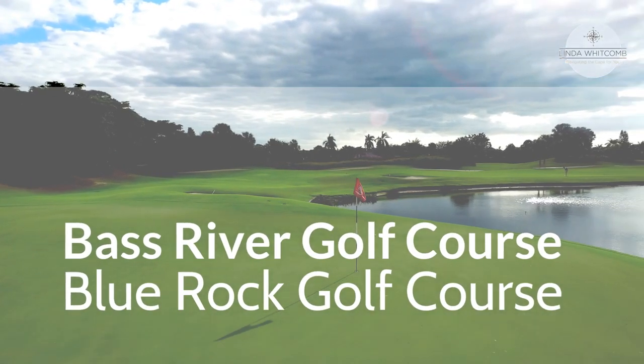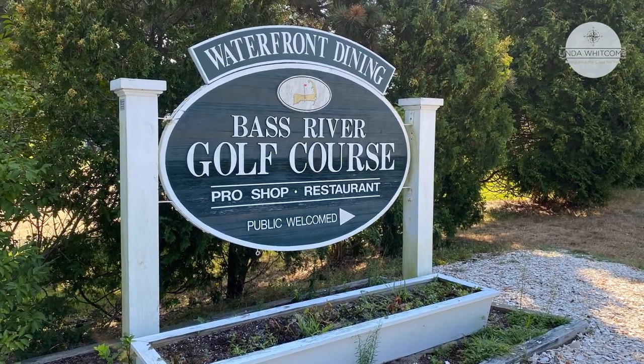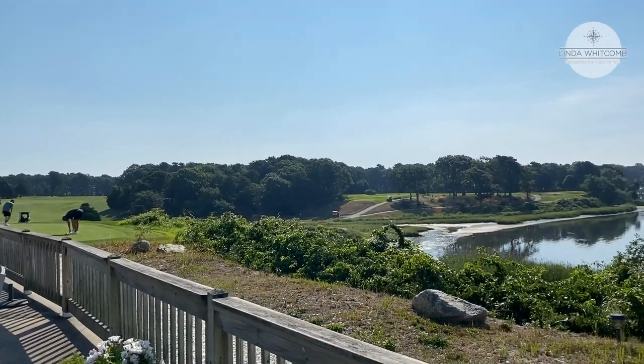Here are two sneak peeks at Bass River and Blue Rock golf courses. Bass River was founded in 1900 — its beautifully designed 18-hole layout features wide fairways and views of Bass River.